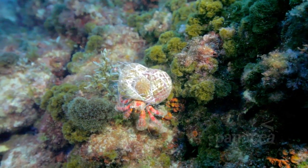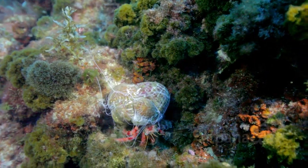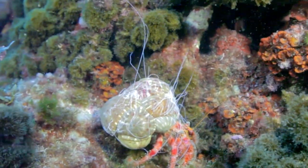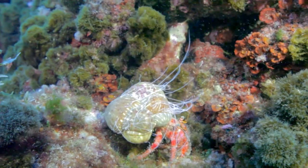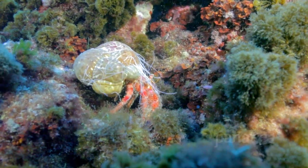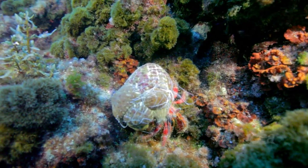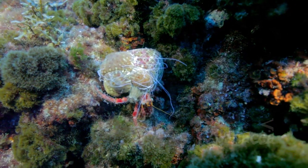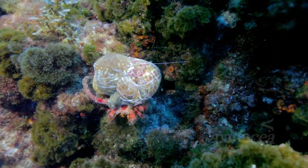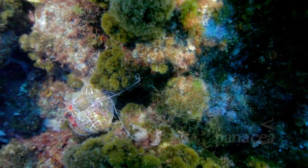You scratch my back, I'll scratch yours. That's how this relationship, known as mutualism, works. This hermit crab has a soft body and carries an empty and hard snail shell on its back. Here, a sea anemone has made a home on the shell, protecting the hermit crab from attack and getting scraps of food and a free ride for itself in the process.